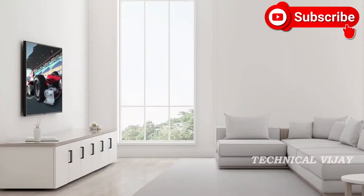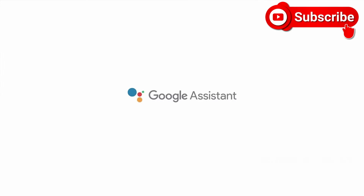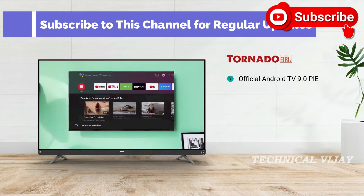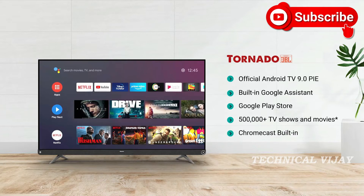The recommended viewing distance for the 55 inch is 5 to 11 feet and for the 65 inch it is 5 to 14 feet. The Hisense 4K TV comes equipped with the latest official Android TV 9 Pie operating system with built-in Google Assistant, Google Play Store and Chromecast, making smart TV usage much more enriching than before.